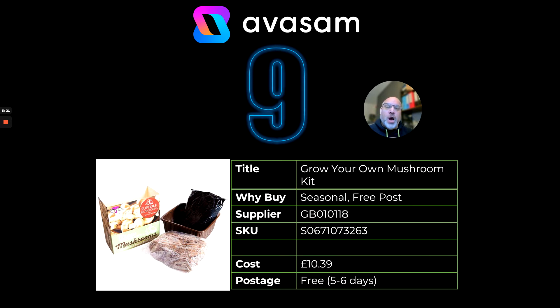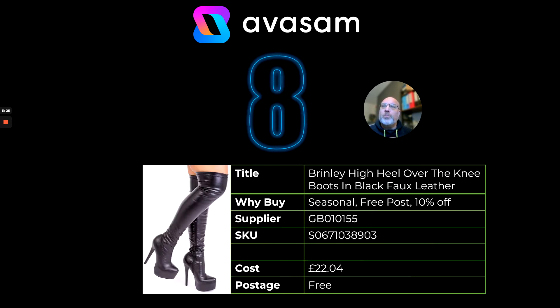You'll also notice that YouGarden is now on five to six working days delivery. Number eight — the Brinley high heel over-the-knee boots in faux leather. This supplier has free postage, 10% off, cost price £22.04.